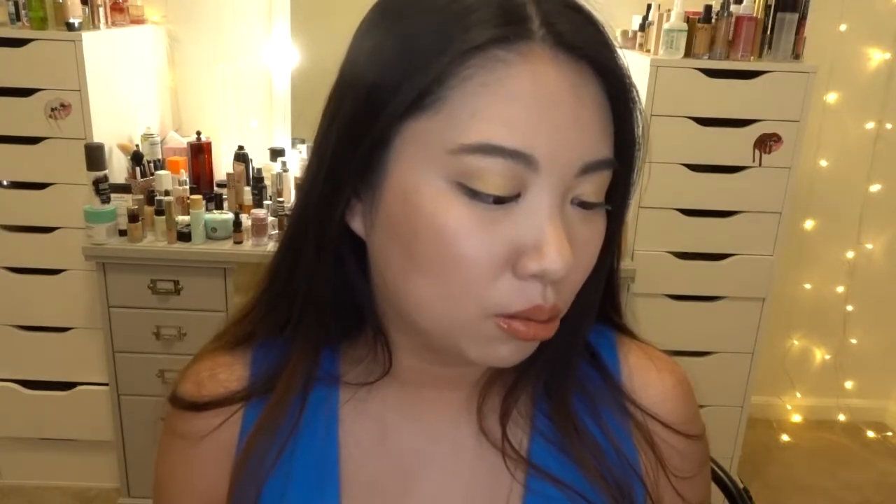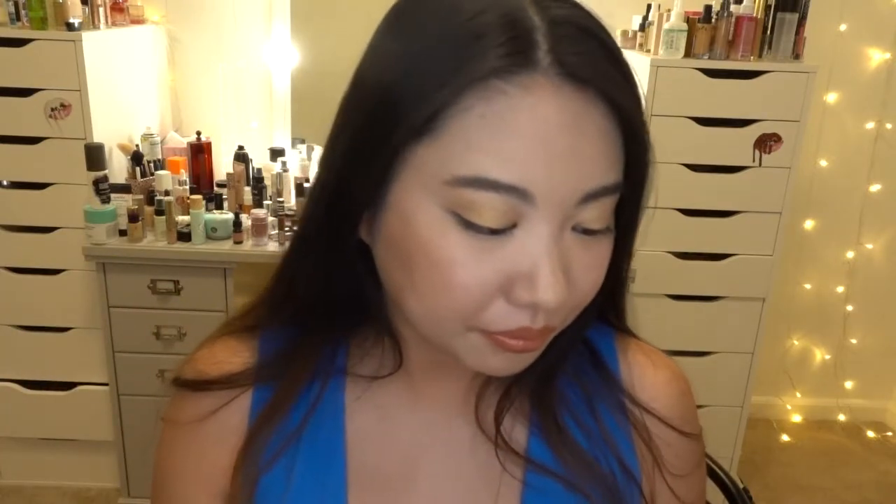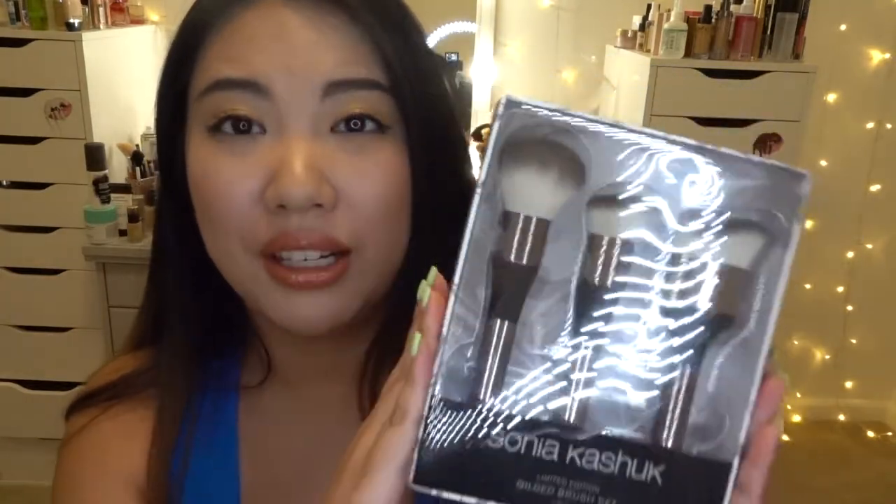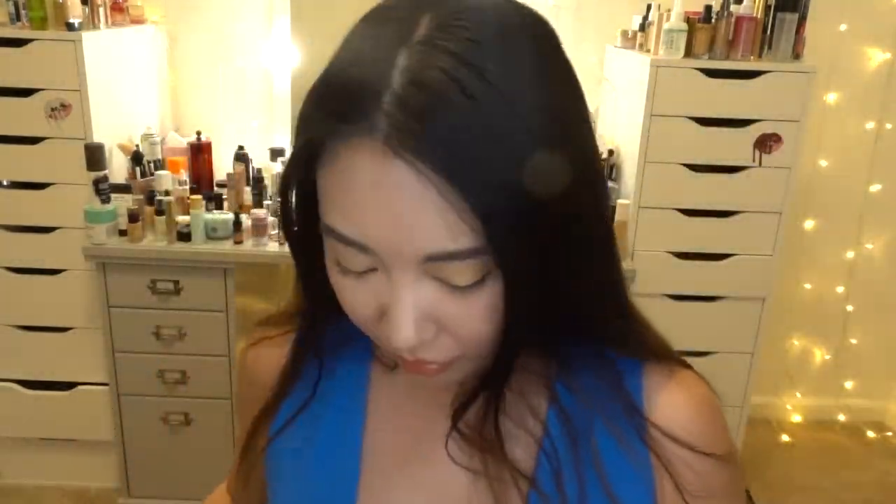The set includes an all-over powder brush for setting the face, an angled foundation brush for liquid foundation, and a curvy contour brush that works with both cream and powder products. I love that it's multi-use — you don't have to think about which brush goes with which formula. I'm really happy I got this set.